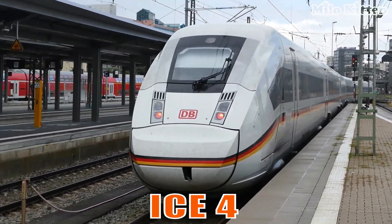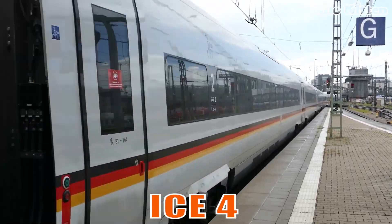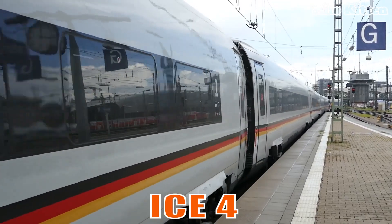This is a modern German train focused on energy efficiency, comfort, and flexible configurations for long-distance travel.